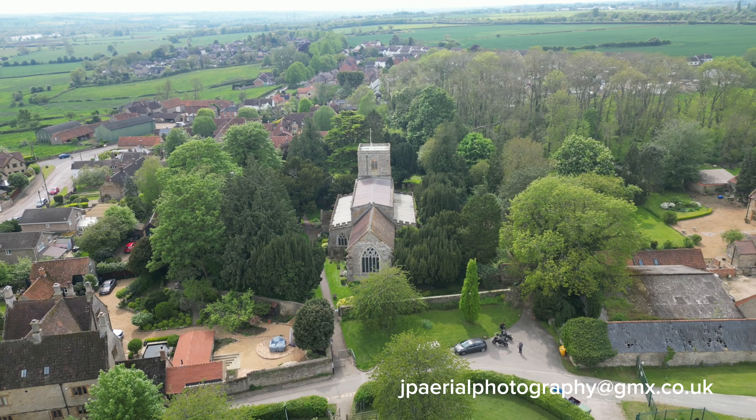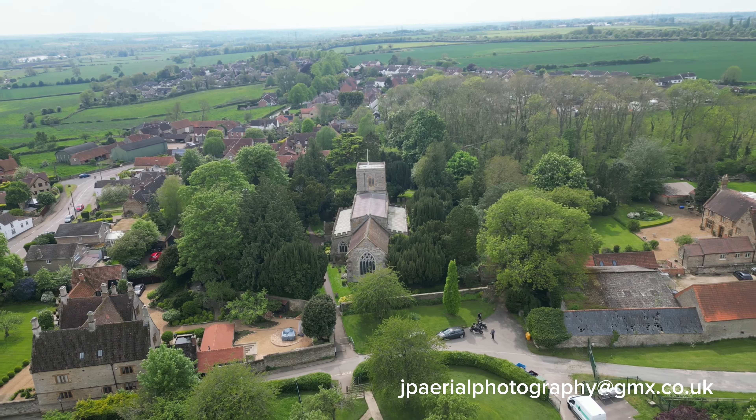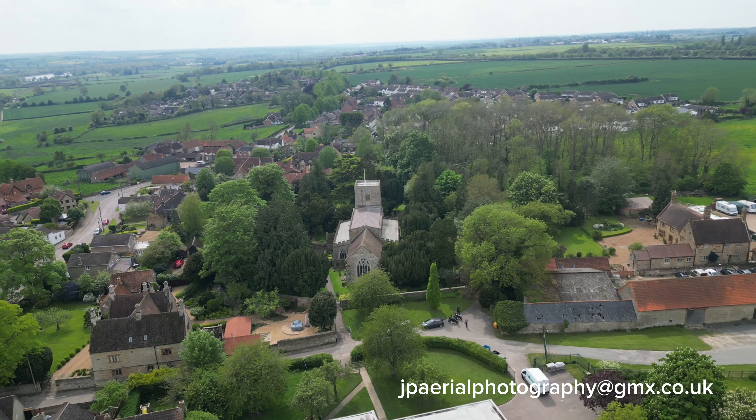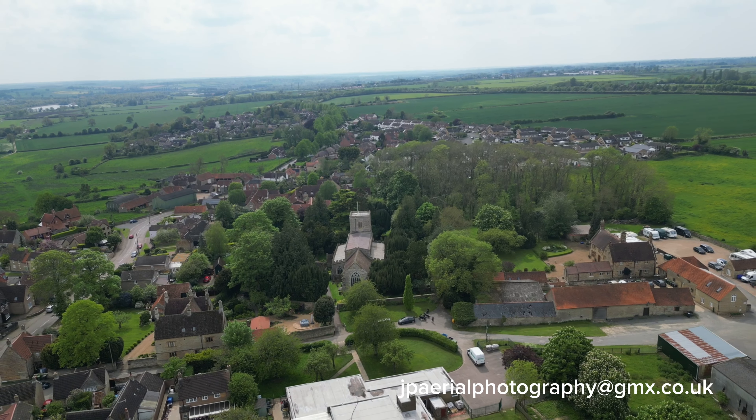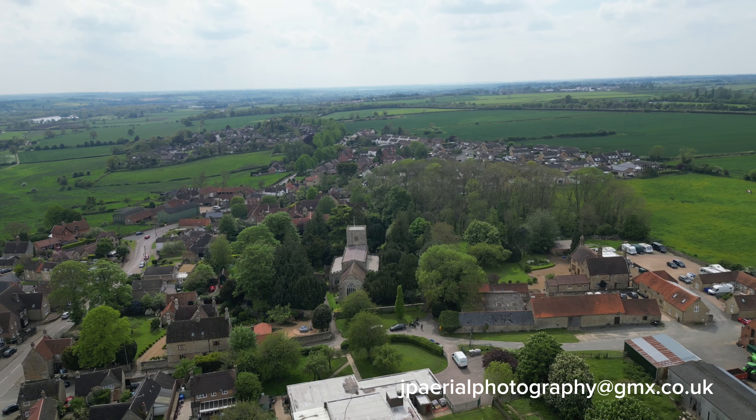Early in the 14th century the aisles appear, leaving only the upper walls of the nave above the arcading, a scalloped capital near the south door, and the lower part of the tower from the original 12th century church.